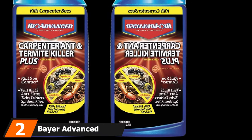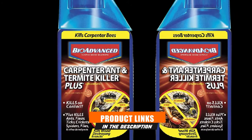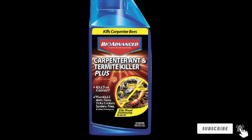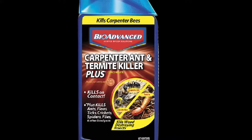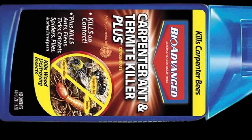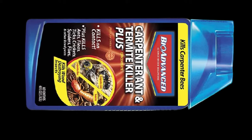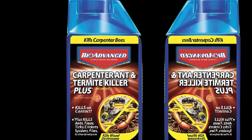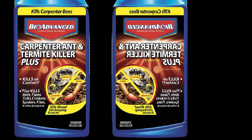Moving on to number 2, we have Bayer Advanced Termite and Carpenter Killer. This product is the best termite treatment option available when it comes to liquid termite treatments. It comes in two types of packaging: a gallon jug for $107 on Amazon and a 32-ounce bottle for around $20. The best way to use this product is to inject it into strategically drilled holes in wood and the foundation. This forces the termites out, at which point you can use it as a spray. Keep repeating this inject-and-spray process to rid your property of termites and stop them from coming back.